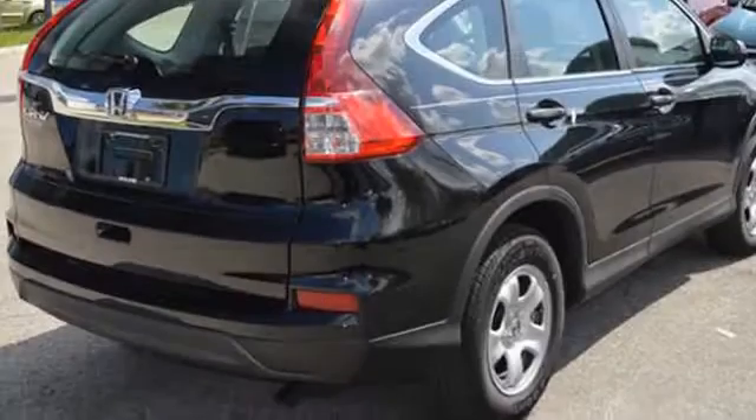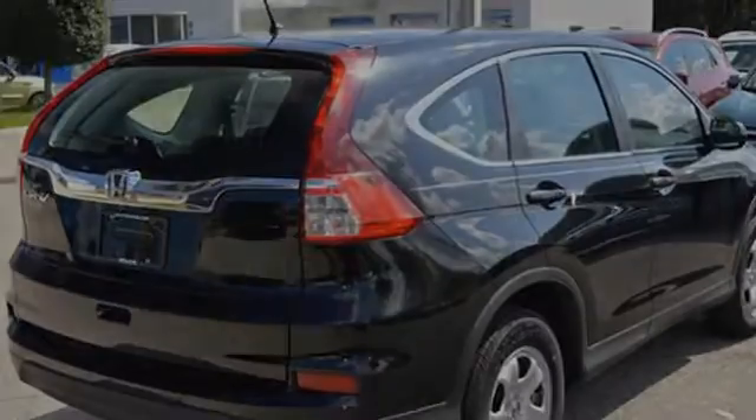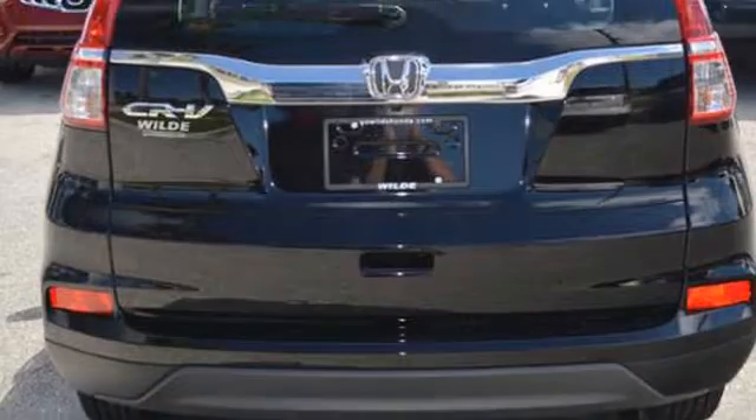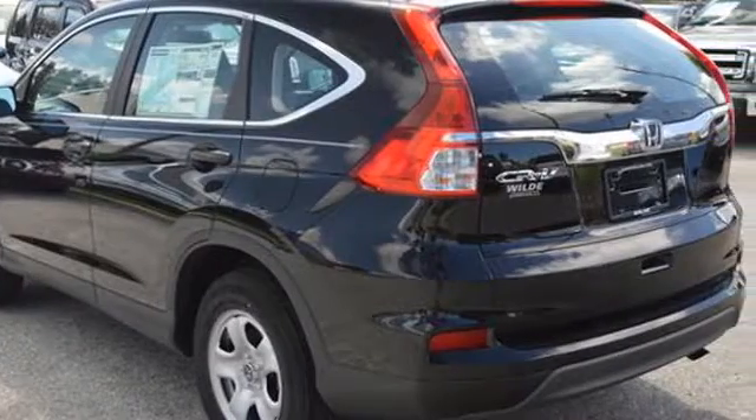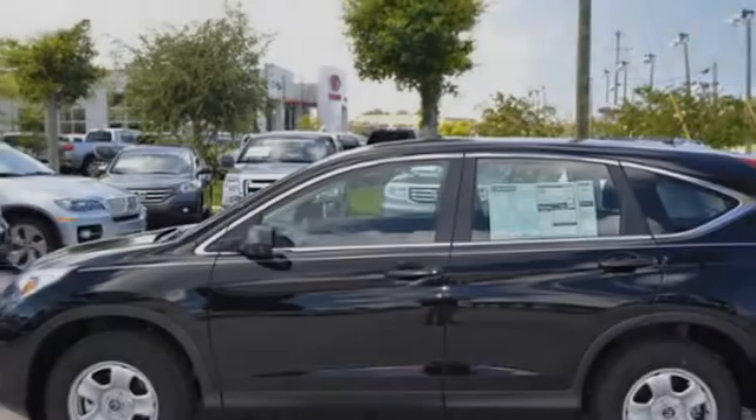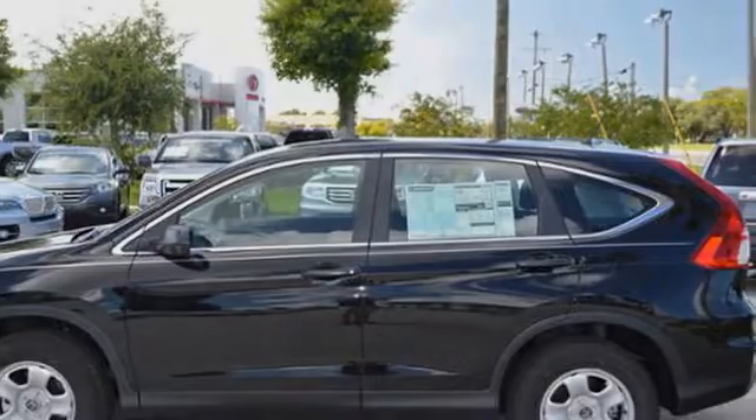All of the following features are included: a low tire pressure indicator, an anti-lock braking system, brake assistance technology, a pass-through rear seat, a CD player, and daytime running headlights. We hope you found this video informative.